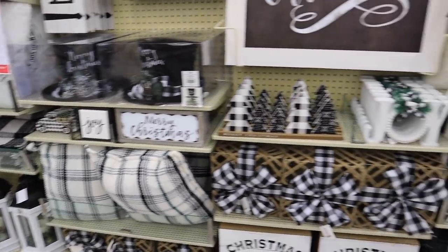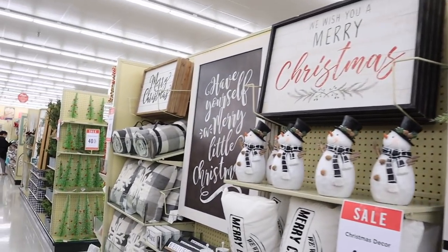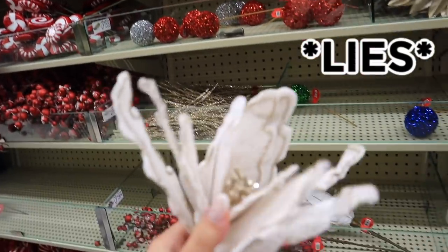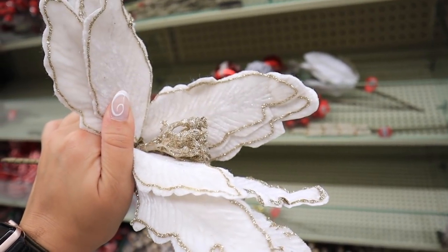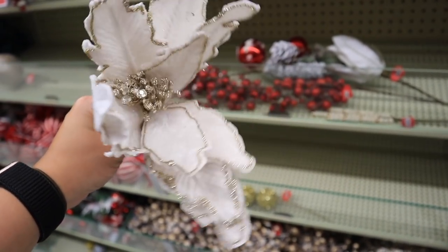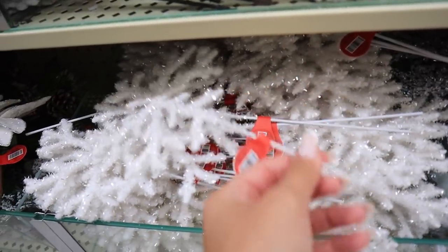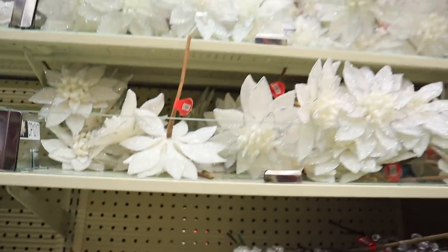Just look at this green gingham section — I love it, I just can't wait to see it all. This is the last Christmas thing I'm going to show, but I really like this one. It's kind of fluffy looking, almost felty, with some champagne accents — if you fluffed it, it would look like a really big white poinsettia. They also have big snowflakes, frosted tips, and white flowers — tons of options.